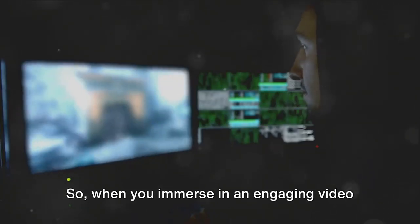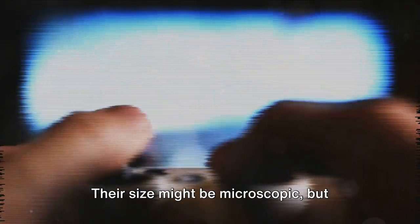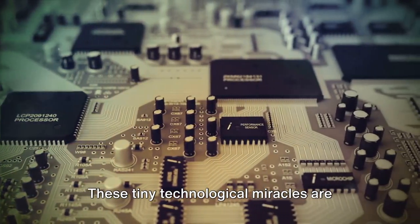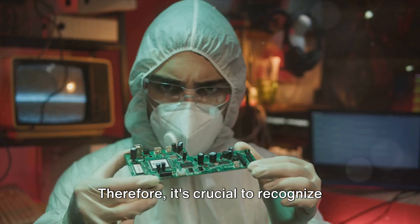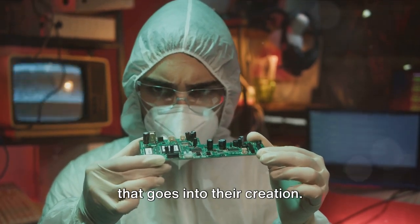So when you immerse in an engaging video game, take a moment to appreciate the tiny transistors. Their size might be microscopic, but their influence on our world is vast. These tiny technological miracles are continuously working to store all your essential data and information. It's crucial to recognize their importance and the intricate process that goes into their creation.